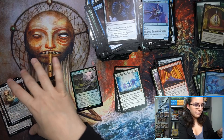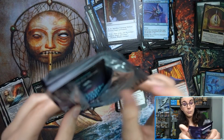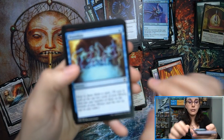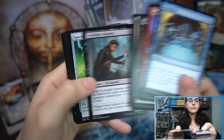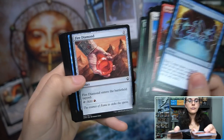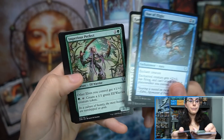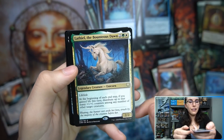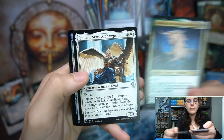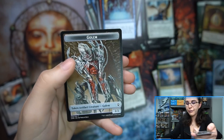And the last pack — can we get a Lotus? We've already gotten a Vampiric Tutor, but can we get a Lotus in the same box? Preordain on the front — not a bad start. Fire Diamond. Imperius Perfect — nice. Coercive Recruiter. Lafiel of the Bounteous Dawn — nice. Radiant, Serra Archangel. And Howling Golem foil.